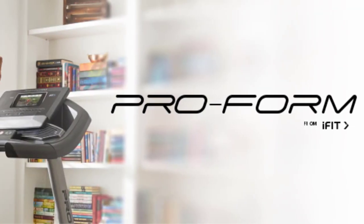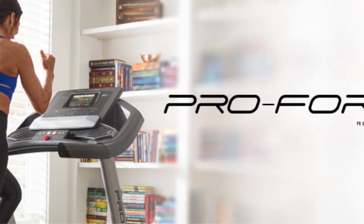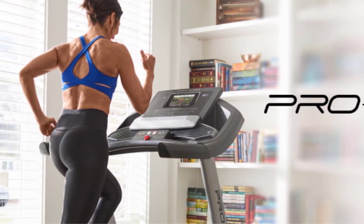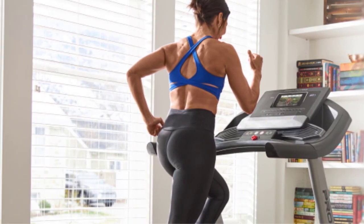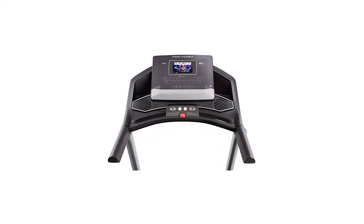Number 3: ProForm Performance 600i. With a 60-inch length, this is the ideal treadmill for runners with long legs or long strides. However, with such an extended length, keep your ceiling heights in mind when folding for storage — folded up and locked, this treadmill has about a 55-inch storage height. The deck is designed with ProShox cushioning technology, which will cushion each footfall and provide support, and is rated for an impressive 325 pounds.